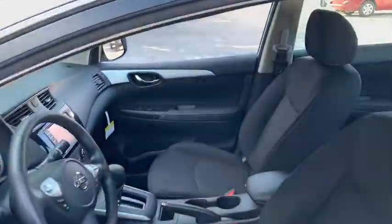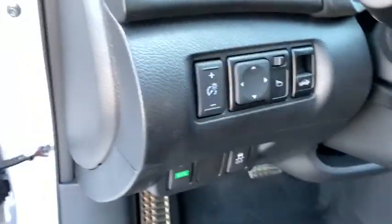Here are some of this vehicle's great options: backup camera, anti-lock braking system, traction control, stability control, steering wheel audio controls, keyless entry, Bluetooth, power steering, adjustable steering wheel.